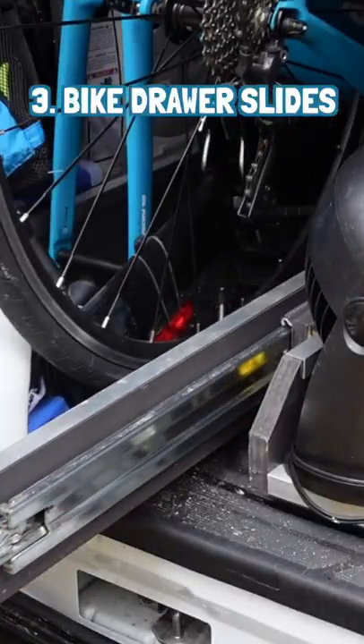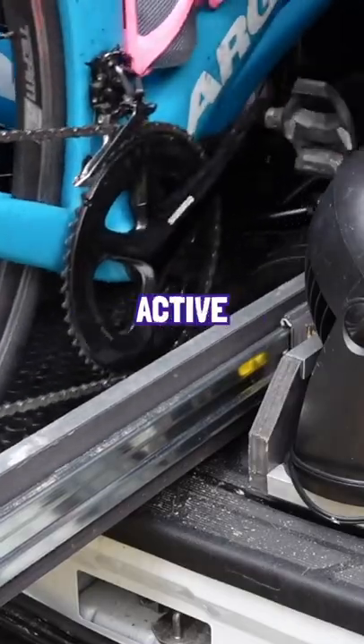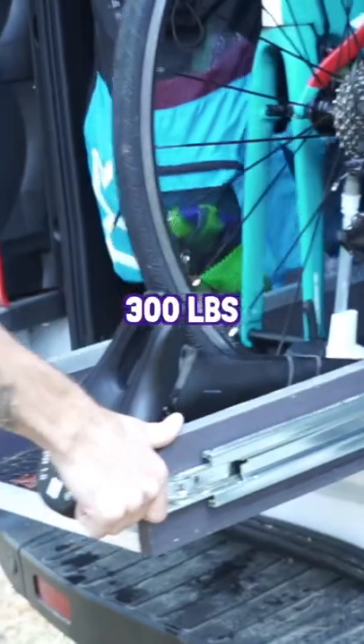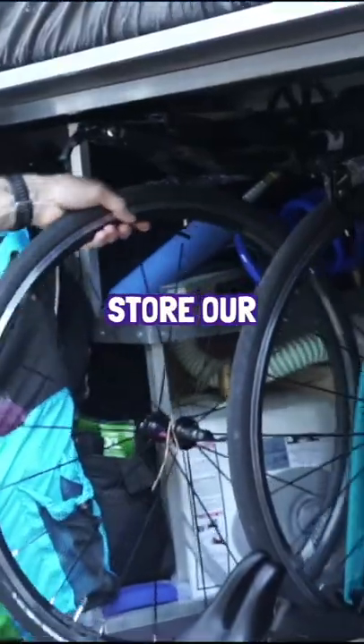Number three is these large door slides for our bikes. Jay and I are super active and didn't want to have to sacrifice our bikes while living full time on the road. These door slides can hold up to 300 pounds and allow for us to safely store bikes.